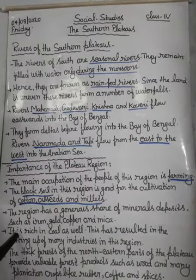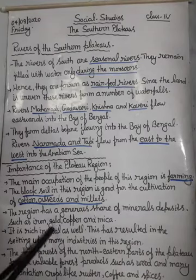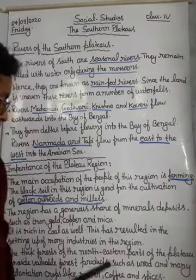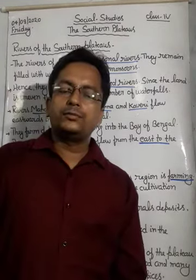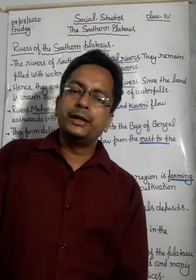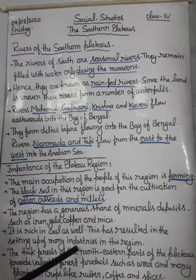The plateau region is also rich in coal. This has resulted in the setting up of many industries in this region, because coal serves as the raw material for those industries.